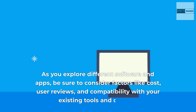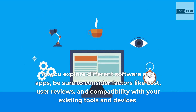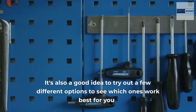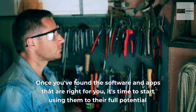As you explore different software and apps, be sure to consider factors like cost, user reviews, and compatibility with your existing tools and devices. It's also a good idea to try out a few different options to see which ones work best for you. Once you've found the software and apps that are right for you, it's time to start using them to their full potential.